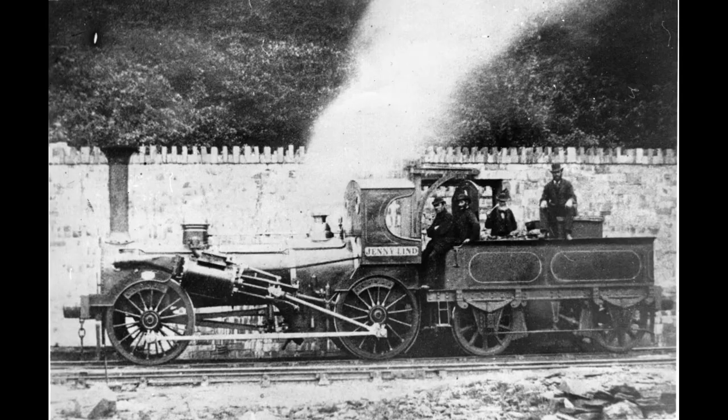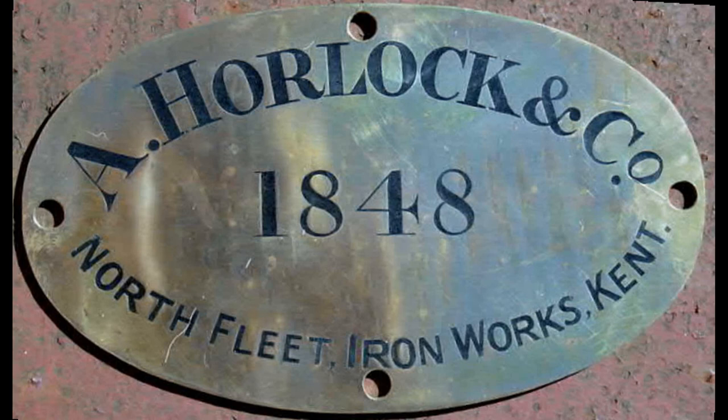The Fire Queen and its sister loco the Jenny Lind were supplied in 1848 by Alfred Horlock and Co. of Kent, for use by the Dinorwick quarry, costing approximately £1,200 each. They hauled slate along the four-foot Padarn railway. According to the information available, the Fire Queen and its sister loco were the only two locos made by the firm, which predominantly built marine engines.